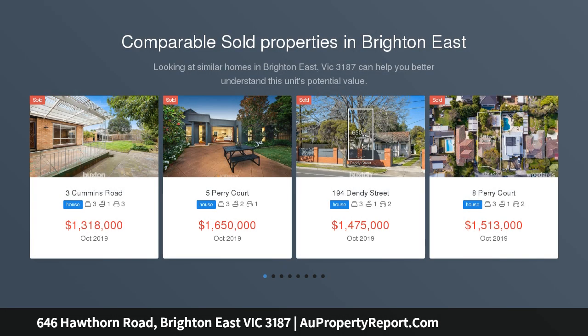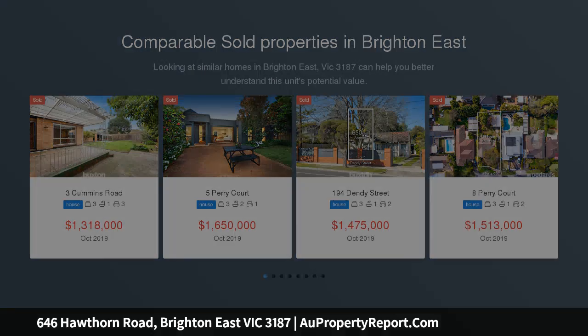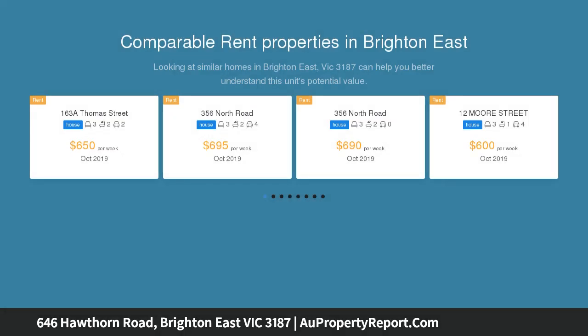With all the flavor and panache that a Spanish Mission home provides, this two-story residence's instant appeal is further elevated by its corner position and generous 780 square meter allotment.